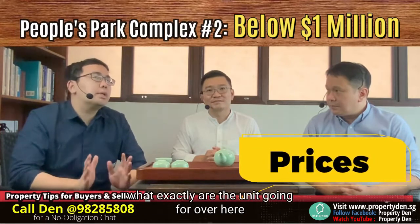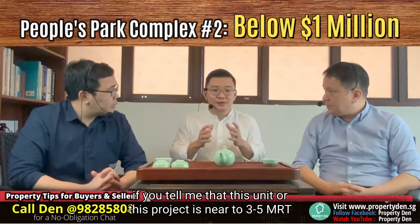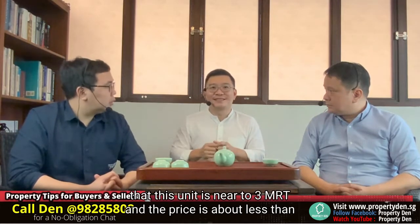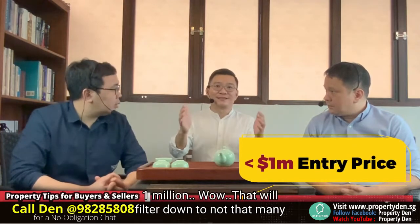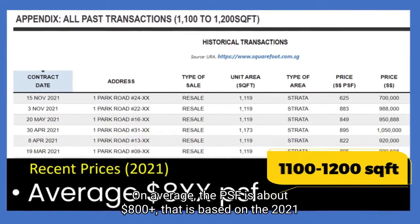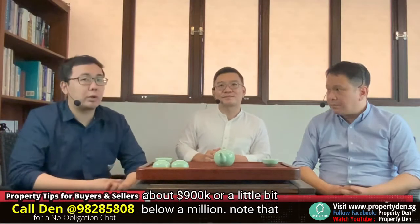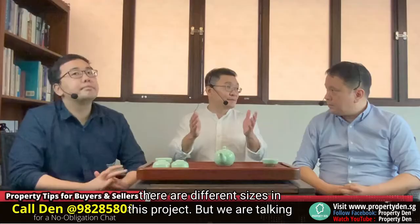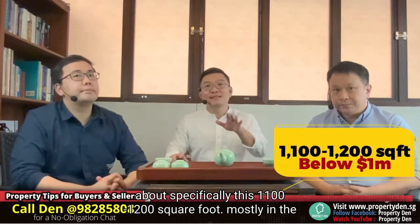What exactly are the units going for over here? If you tell me that this project is near to 3 MRT stations, near to 5 MRT stations, there are quite a lot of options. But when the price is about less than 1 million and near to 3 MRT stations, you filter down to not that many choices. On average the PSF is about $800 plus — that is based on 2021 transactions. If you multiply that by the size, we are talking about $900K or a little bit below a million. We are talking specifically about the 1,100 to 1,200 square foot units, mostly in the range of below $1 million.